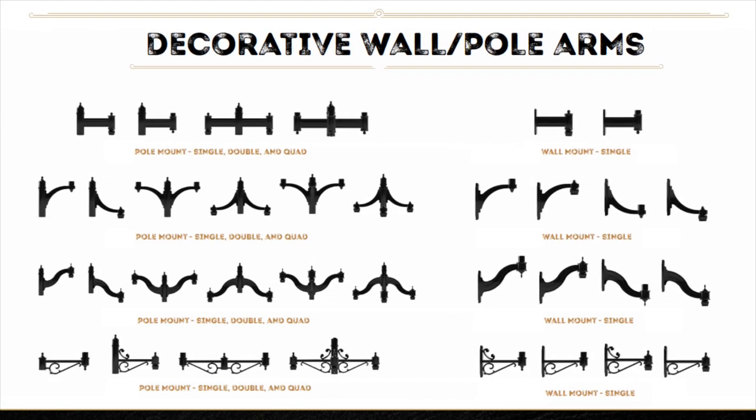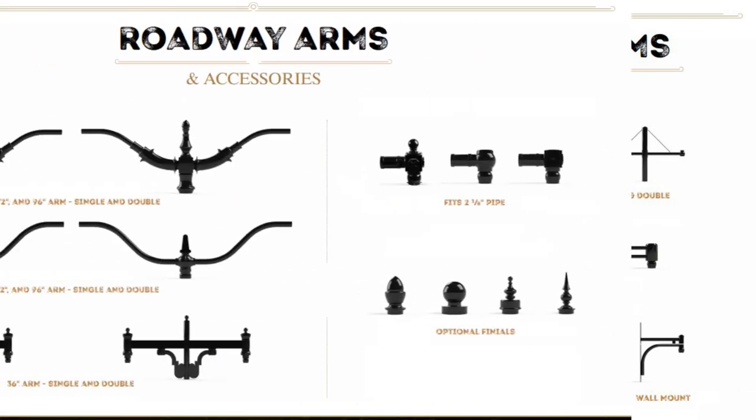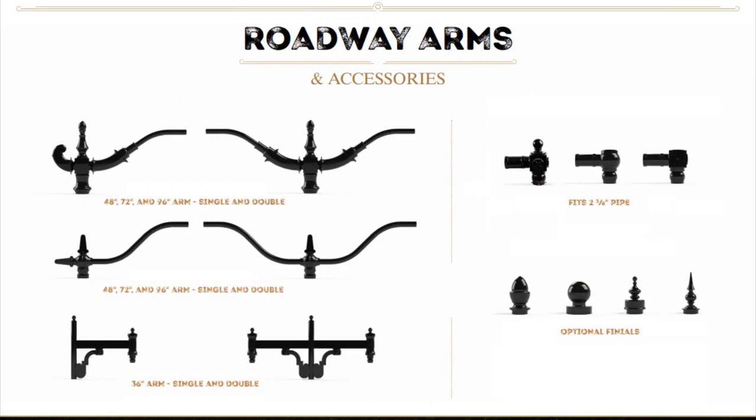Decorative wall and pole arms with single, double, and quad head options with a multitude of decorative design choices. Mounting for tenant up or pendant down fixtures can be accommodated. We also have choices for contemporary wall and pole arms with many design options for single or double heads, as well as roadway arms for single or double heads with decorative finial options.